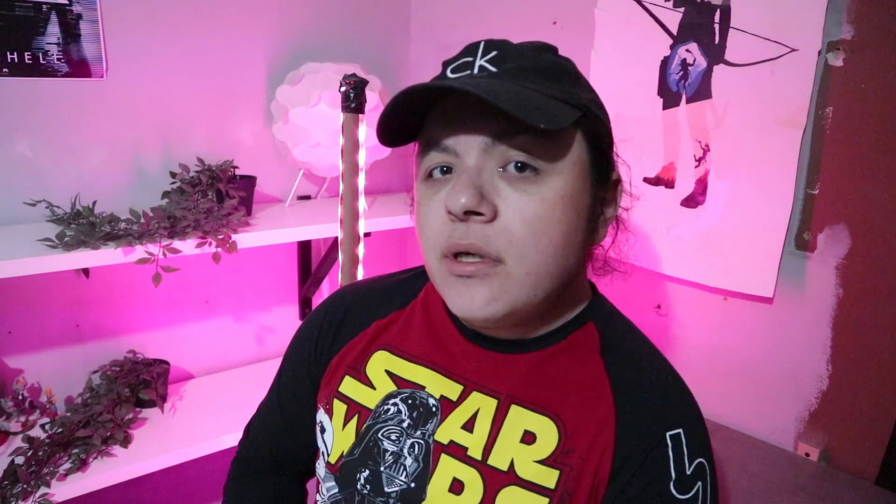So right now I'm going to give you guys a small tour of my room as it is right now, and the things I have in it, just so I can show you guys around.